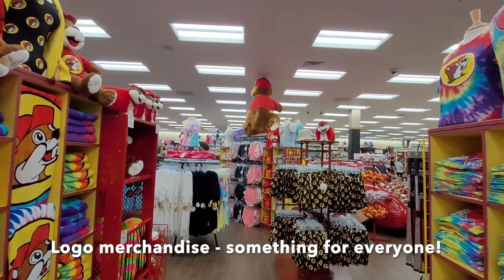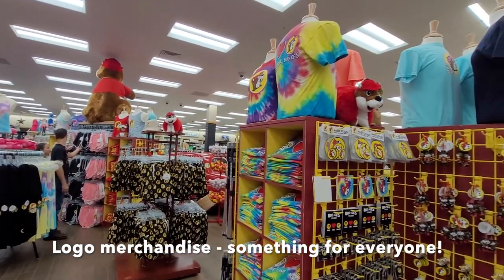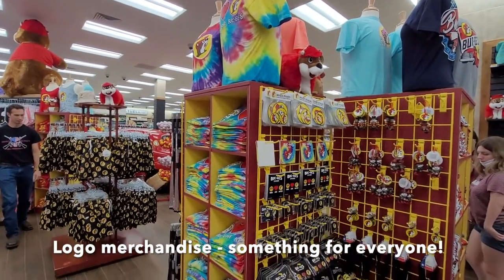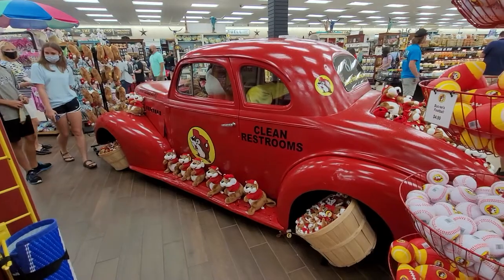The experience walking in was absolutely overwhelming. There had to have been at least a thousand people, if not two thousand — it felt like a grocery store, but it's a gas station. The amount of logo merchandise they had was insane.